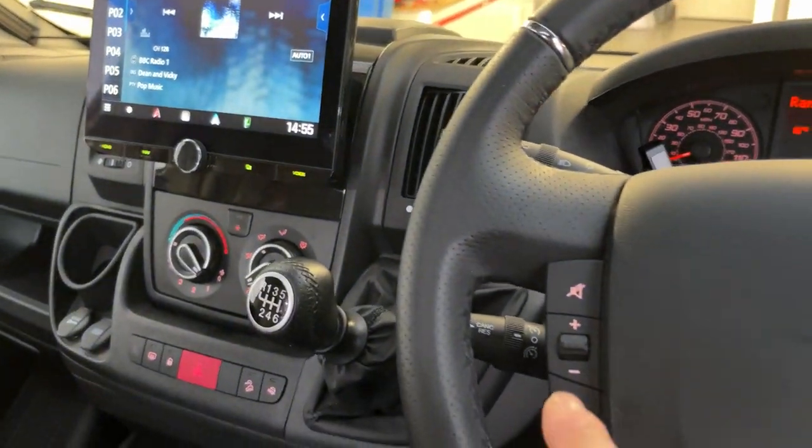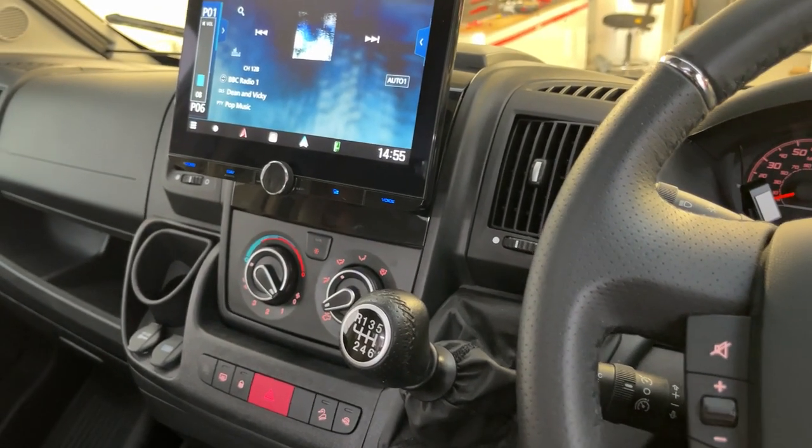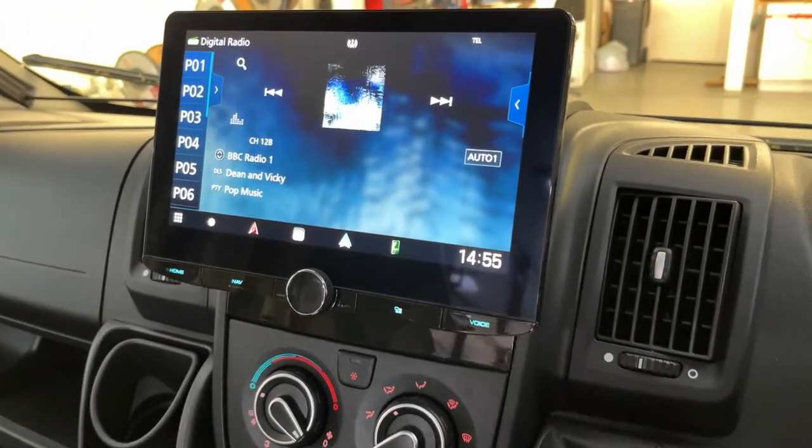We've also got the buttons on here that still work, and we've got the forward and back track on the steering wheel working as well.